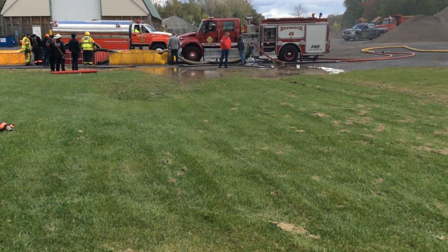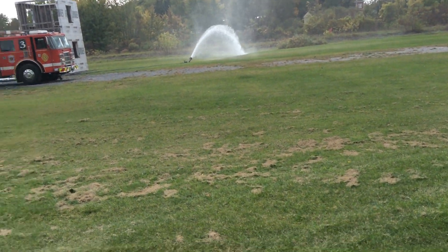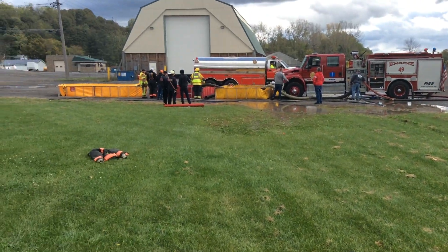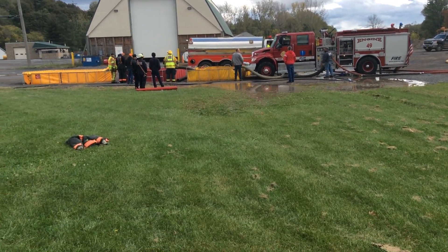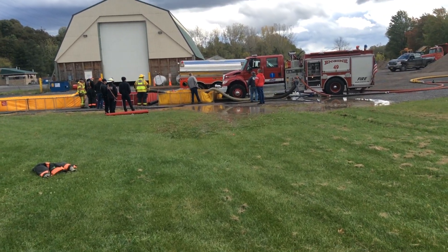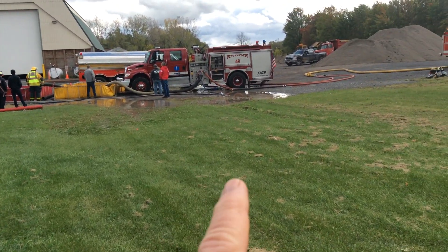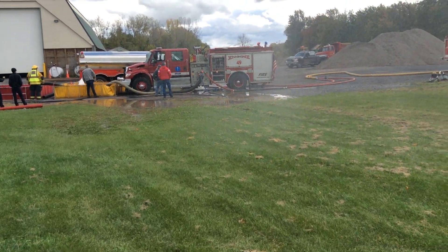At the 39-minute mark, we're at 500 gallons per minute with three tanks — only two in operation thus far, and they're working to get the third one up. We just started getting tankers back to the fill site. This is Engine 49 out of Clyde with a 1,250 gallon per minute pump.